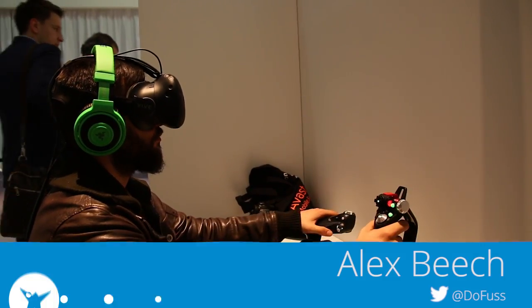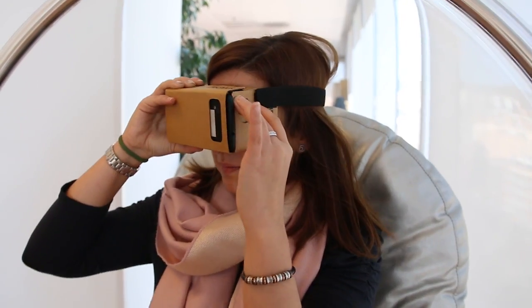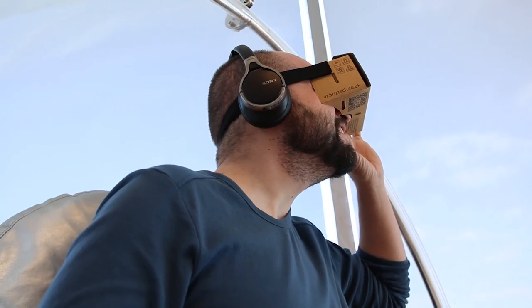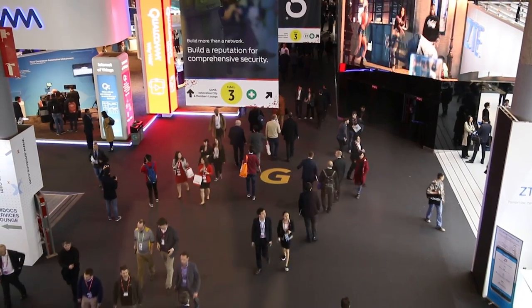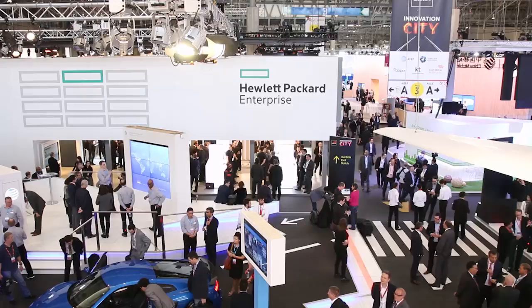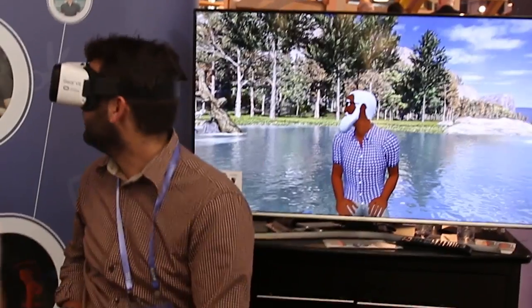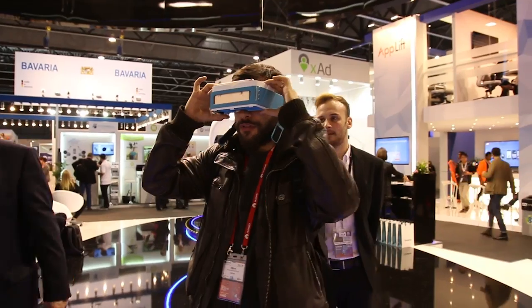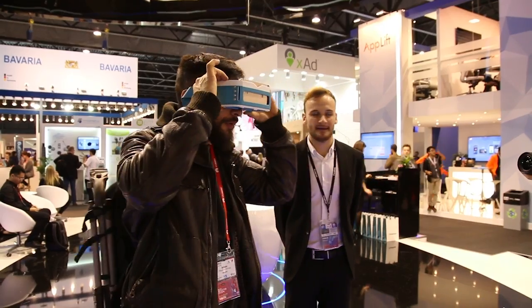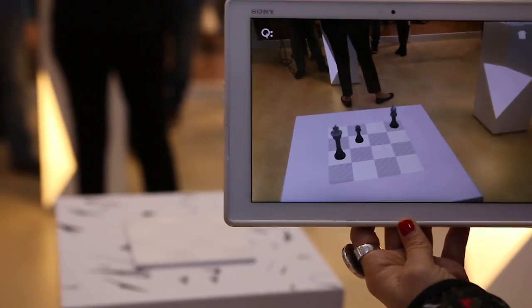A year ago, virtual reality still seemed like a futuristic idea to many of us, but with Google Cardboard providing an affordable way to experience VR, it has become the technology of today. Even the Mobile World Congress, a conference usually focused on mobile hardware and software, was dominated by this growing media and entertainment trend, with numerous companies showing off how their hardware could harness the technology with features and headsets, while others were using it to promote products still in development.